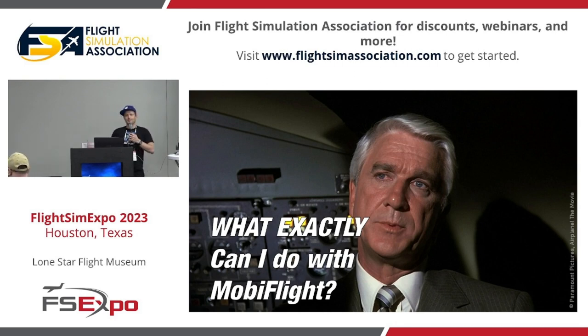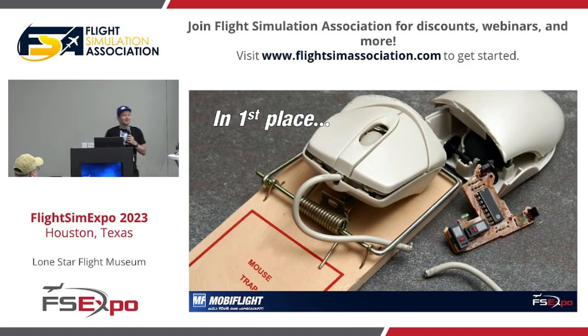Some of you might have a question mark hovering over your heads asking: what exactly can I do with MobiFlight? In first place, it is really about getting rid of your mouse. A mouse is an immersion breaker — we all know that. We're on a final approach, we want to get set up for everything, and you have to look around for your mouse, bump into your joystick, and screw up everything.